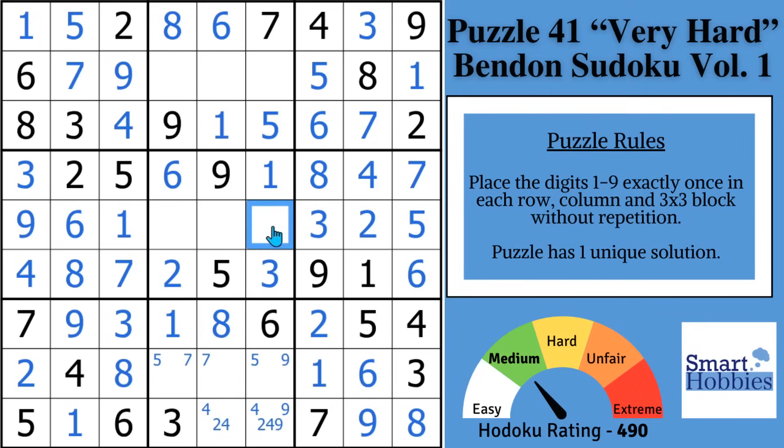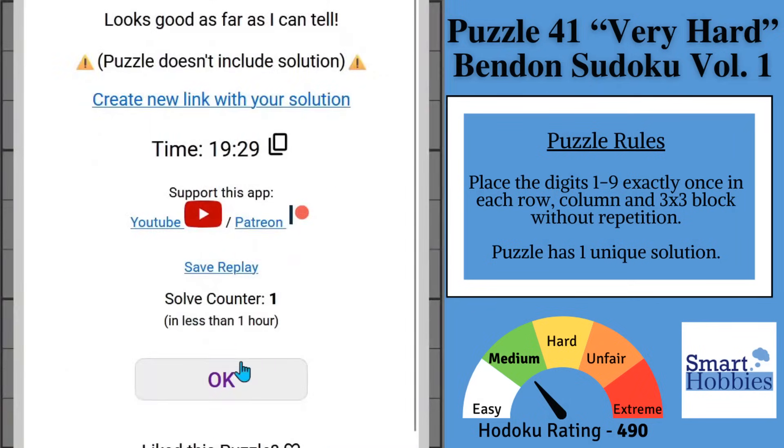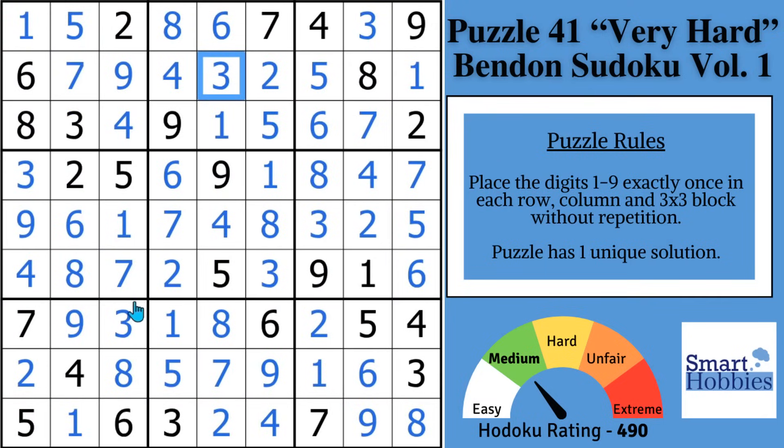With these two 8s, solve for an 8, leaving a 4 and 7 — can't solve those yet. With this 5, displace that 5 and solve for a 5, displacing the 7. Now you can solve for the 7 and the 4. Disambiguate the 2-4, displacing the 9. You've got 1, 5, 6, 7, 8, 9 up top — you need a 2, 3, and 4. With a 3 and 4 in the column and a 4 right there, there's your 2, your 4, and the last digit is a 3. Now challenge yourself to apply the 7 concepts you just learned to the next puzzle. Thank you so much for watching.